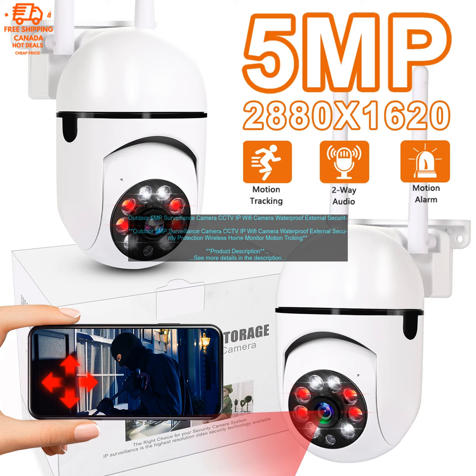Benefits: 5 Megapixels resolution for clear images and video. Weatherproof for outdoor use. Night vision for clear images in the dark. Wi-Fi connectivity for remote access. Mobile app for easy viewing and control. Compatibility with other smart home devices.